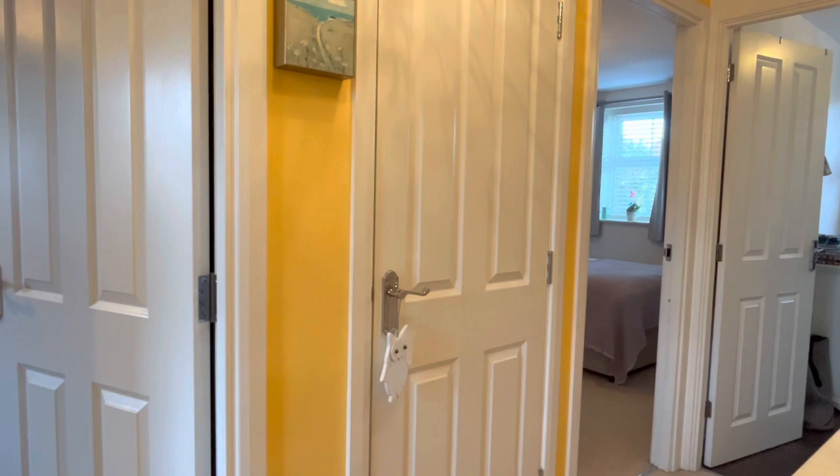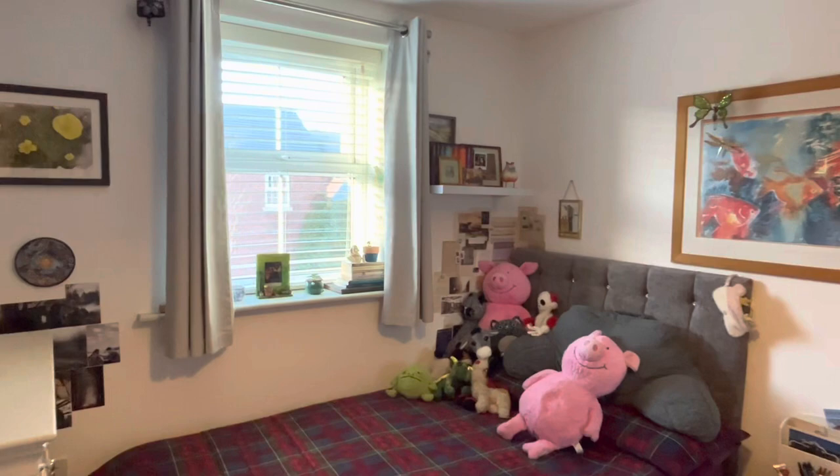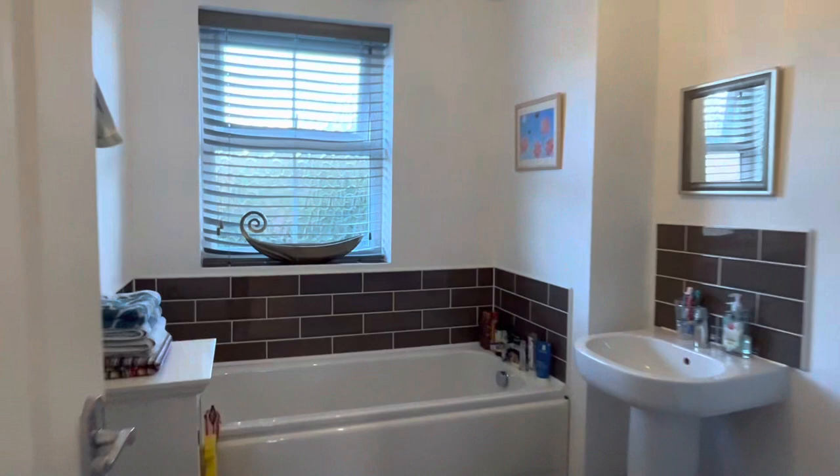Upstairs we are greeted by a very spacious hallway, leading into bedroom two — very generous size with these wardrobes which will be staying, very light and fresh. Bedroom number three is another generous size with wardrobes that will also be staying. We have our family bathroom, beautiful and light.